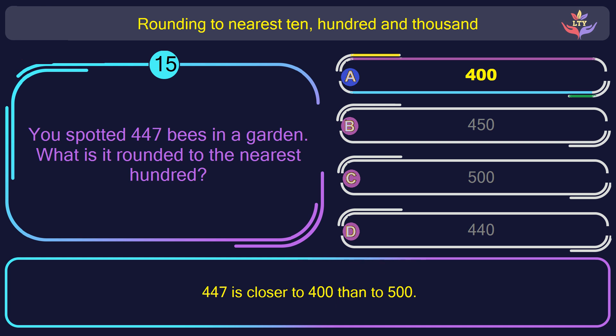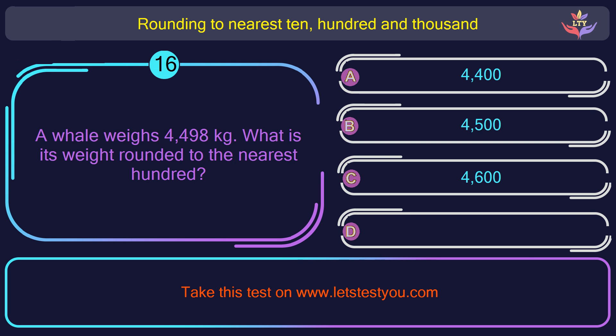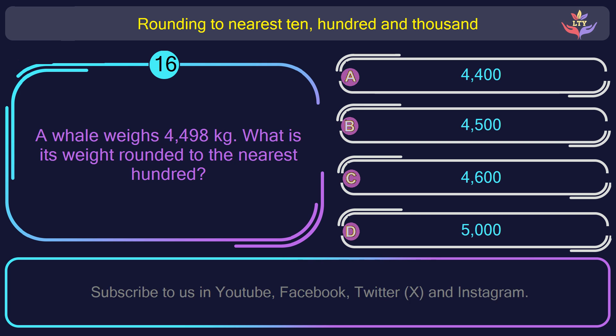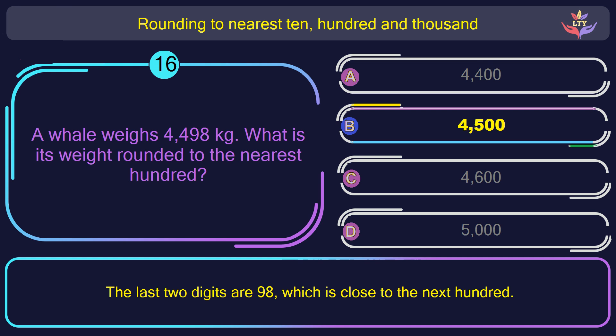Question number 16. A whale weighs 4,498 kilograms. What is its weight rounded to the nearest 100? The correct answer is option B: 4,500. The last two digits are 98, which is close to the next 100.